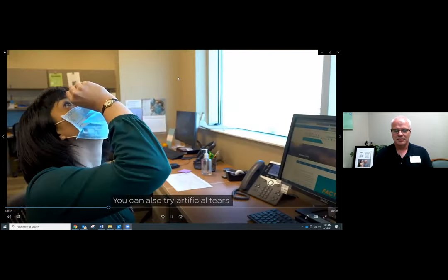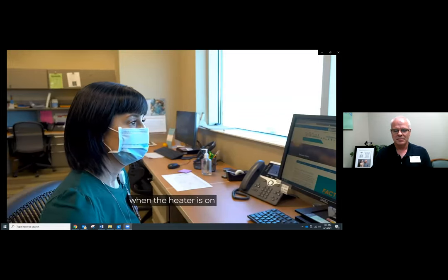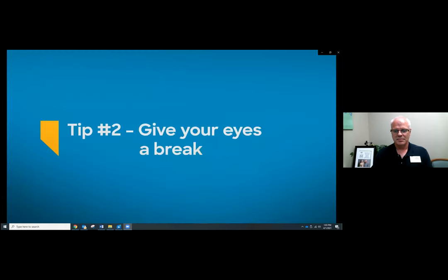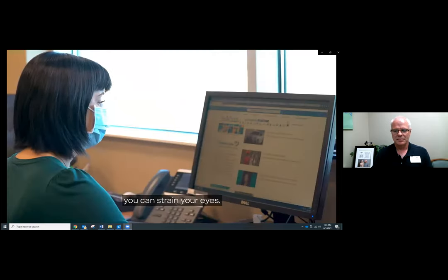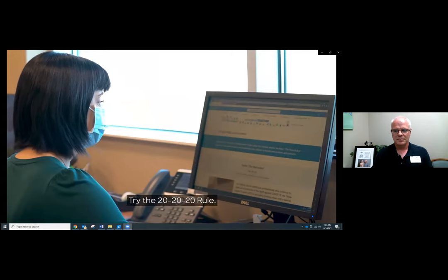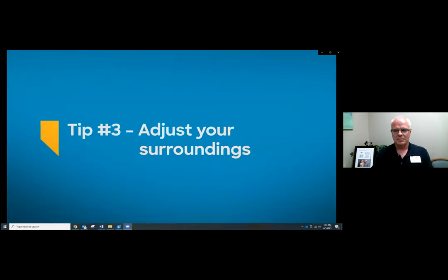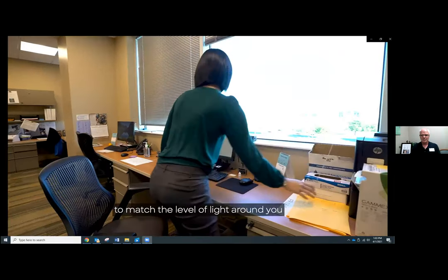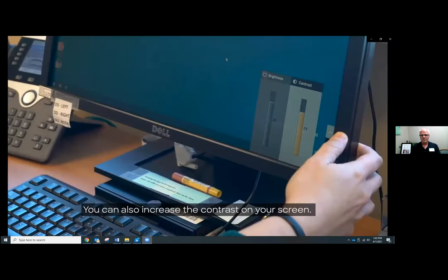You can also try artificial tears or put a humidifier in the room. This can especially be helpful during the wintertime when the heater is on and the humidity is lower in the house. When you stare at a computer or read a book for an extended period of time, you can strain your eyes. Try the 20-20-20 rule: every 20 minutes, take a 20-second break and focus on something at least 20 feet or further away. Adjust your screen brightness to match the level of light around you to reduce the amount of work your eyes have to do. You can also increase the contrast on your screen.